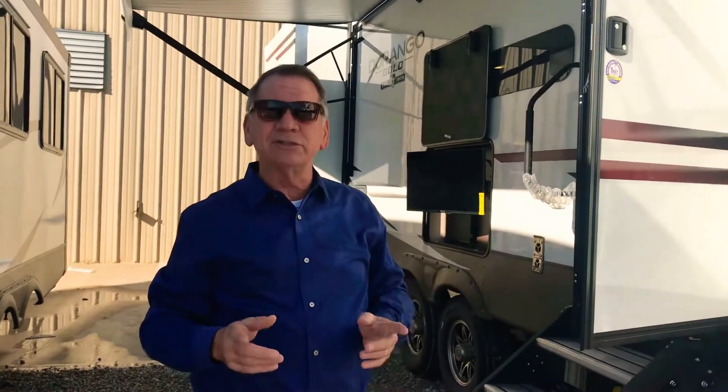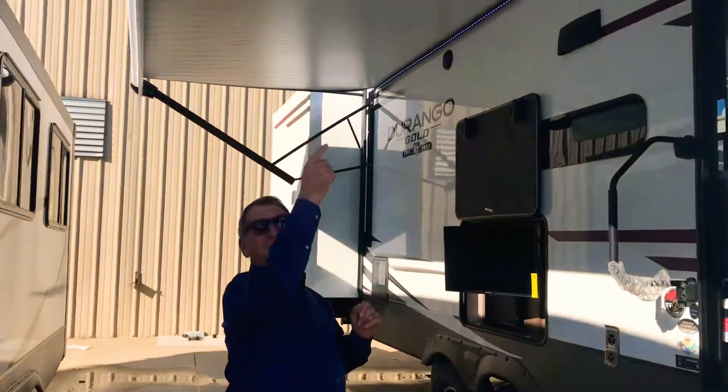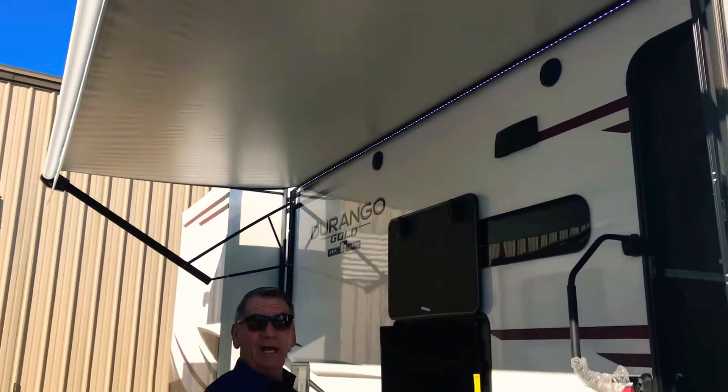I want to point out the aluminum floor joists in here. This unit is a six-sided aluminum cage — aluminum floor joists, aluminum rafters, and aluminum wall studs. Completely aluminum framing in this unit. 3/8 plywood on the deck, just like you'd have at your home.